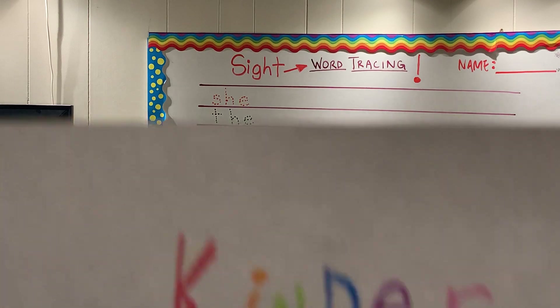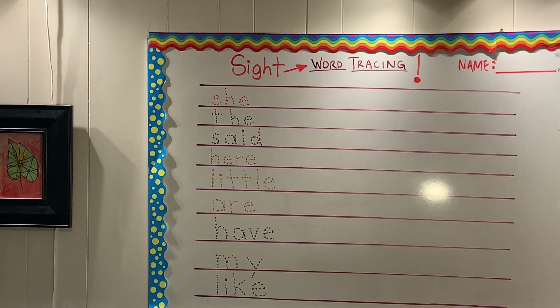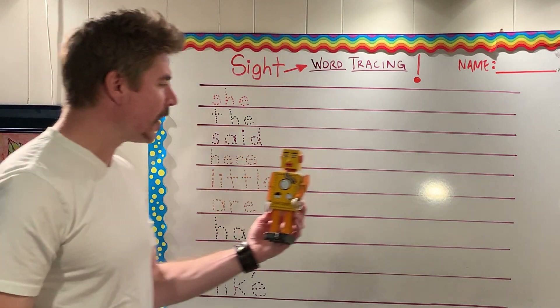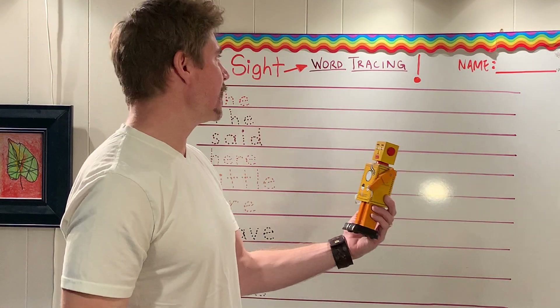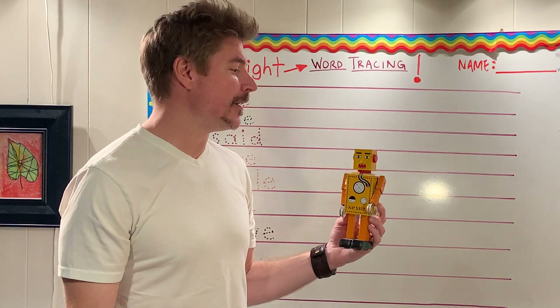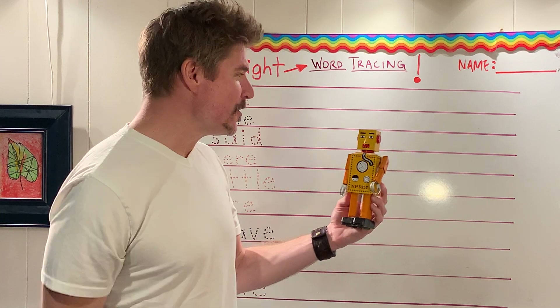Thank you. That is correct, boys and girls. We have a special guest staying with us today during kinder lesson class time. It is Mr. Robot, and he is already with his worksheet called Sight Word Tracing. It's got lots of words on it, and today we are going to learn them together. I will learn with you. Even with you at home and me here at school, we can learn.